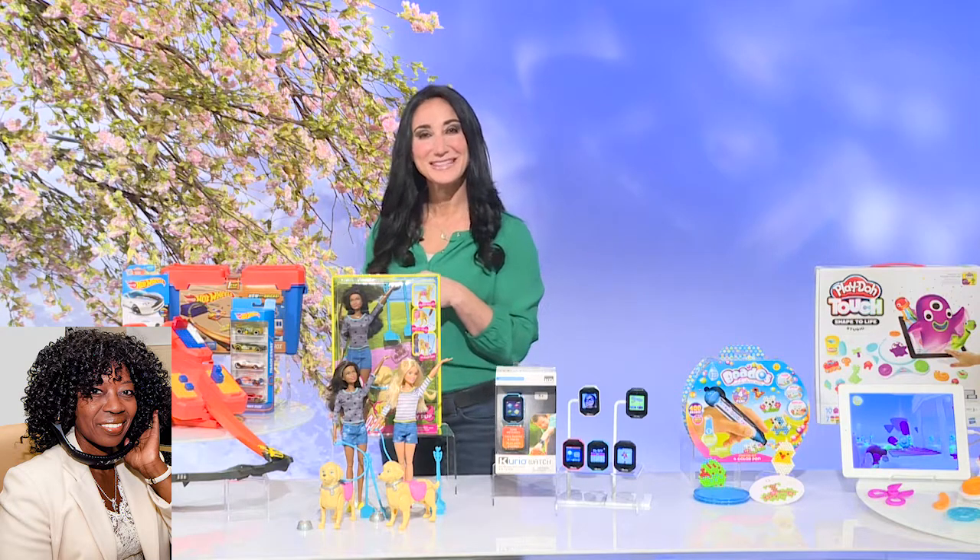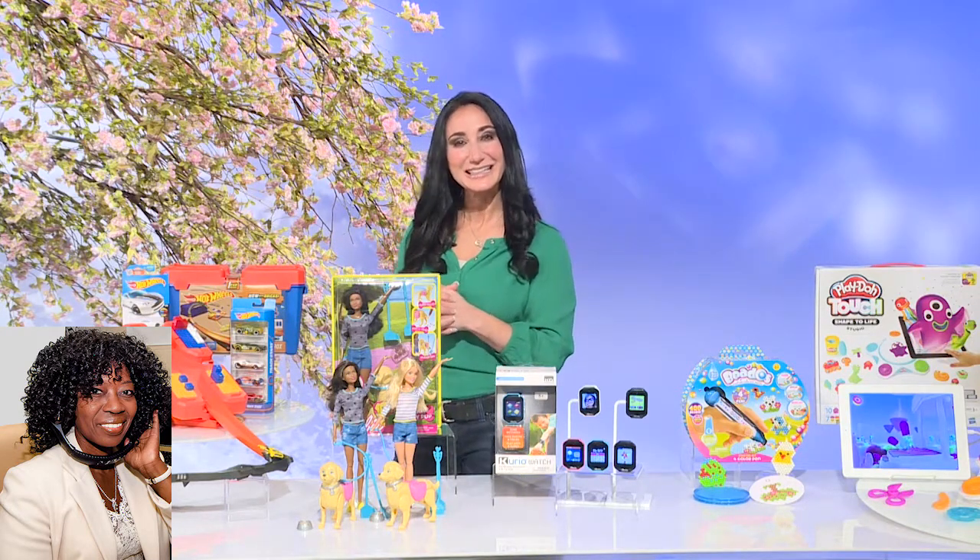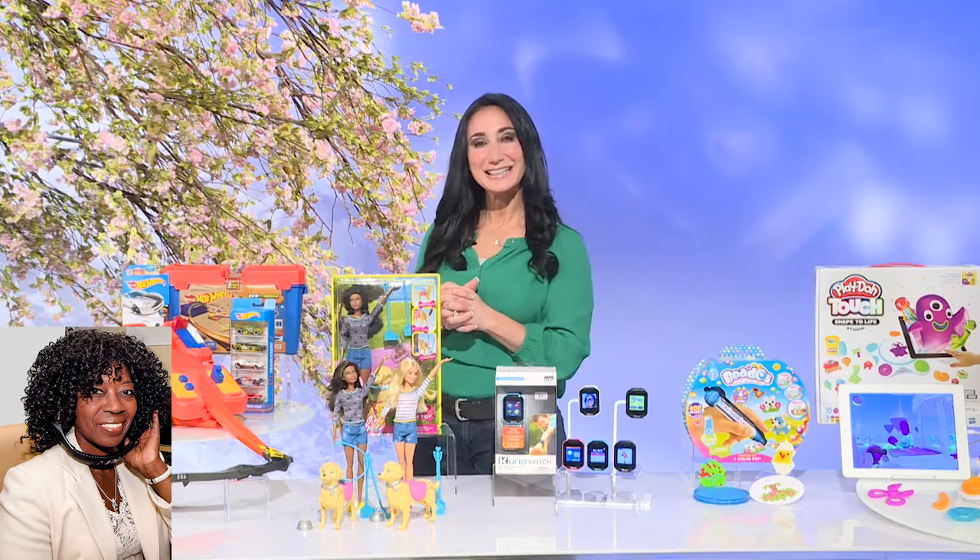Easter's coming. These will be great toys to put in the Easter basket, because I'm finding people are putting everything but candy in the Easter basket. That's right — the Easter Bunny whispers in my ear that sometimes it's a good thing to have a little bit of a sugar-free option in the basket.